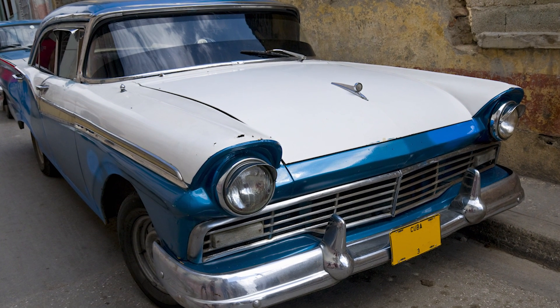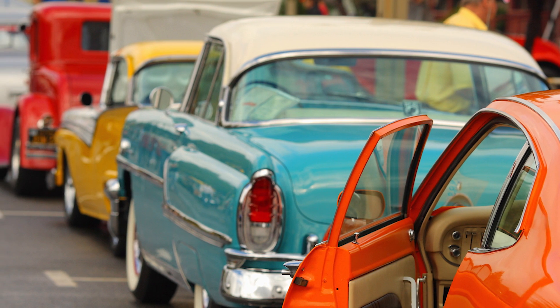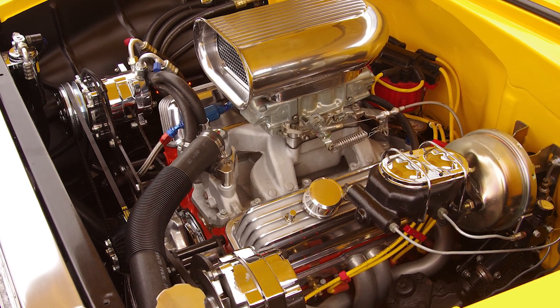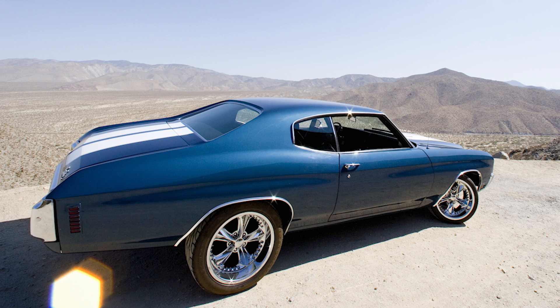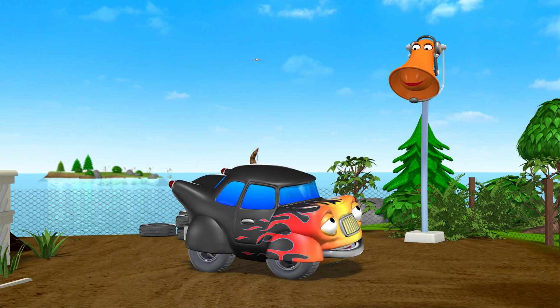Hot Rod is the name they use for old cars that are rebuilt with extra powerful engines. They often have a big, strong engine called a V8. The V8 is a powerful motor they still put into all kinds of American muscle cars. I have no idea what my motor's called, but it's super powerful.